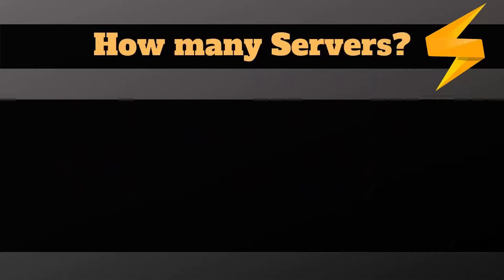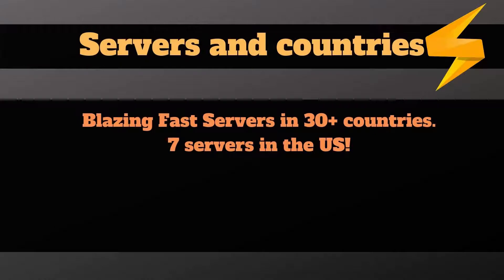What about the available servers? How many locations are offered? Unfortunately, the downside of FastestVPN is the number of servers currently. They allow you to choose from only 30-plus countries and servers. The good news is they offer seven servers in the US, and half of them offer surprisingly good speed for the price.